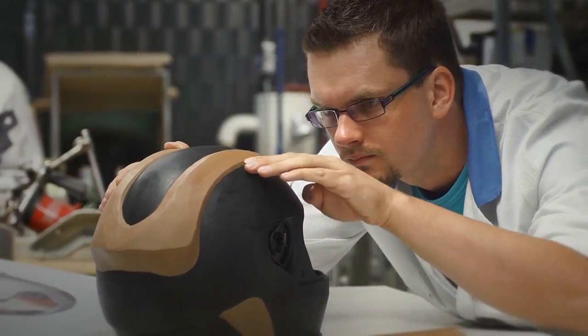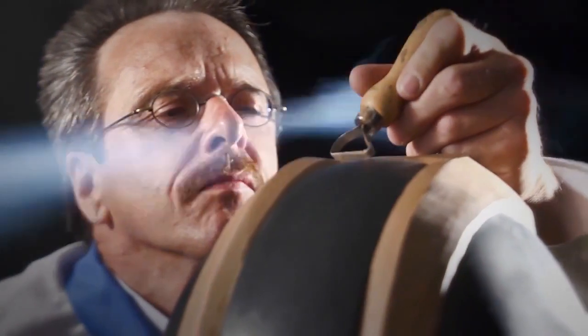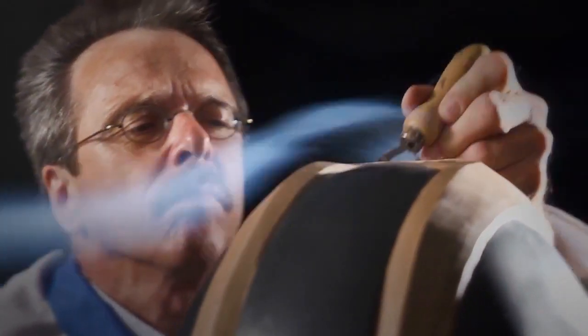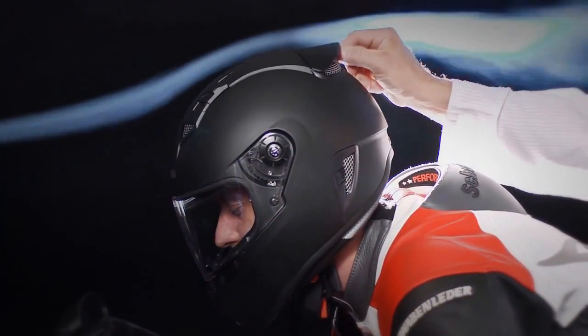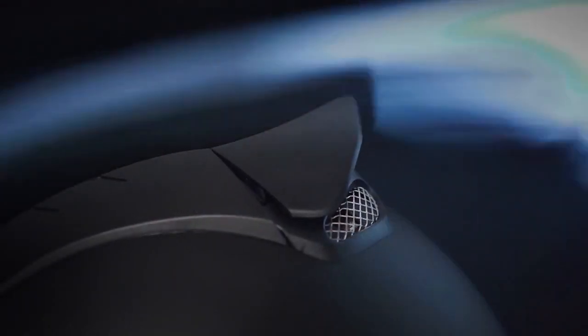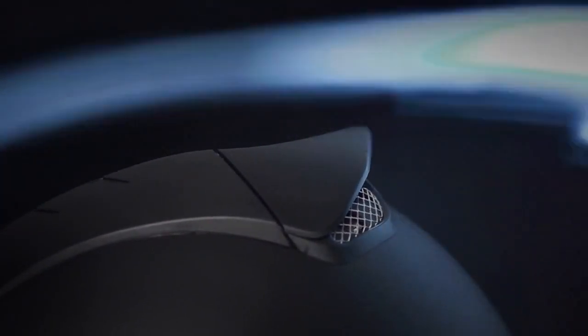As soon as the first prototype has been produced at the Magdeburg production site, the tests commence in our own wind tunnel. Well-engineered aerodynamics is enormously important, especially for a sports and racing helmet like the SR1 at speeds above 250 km per hour. In addition, features like an adjustable helmet spoiler provide the rider with the opportunity to have their own say.